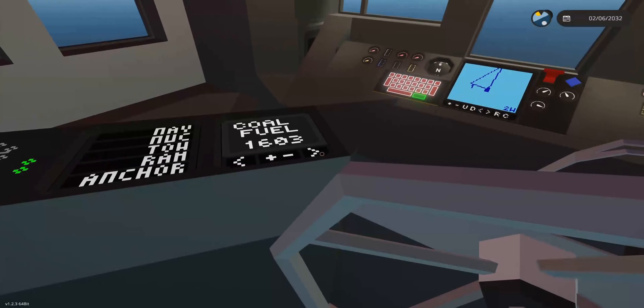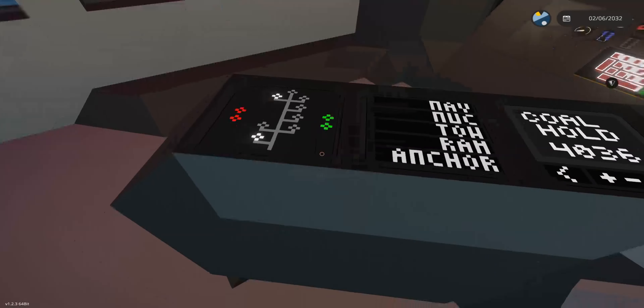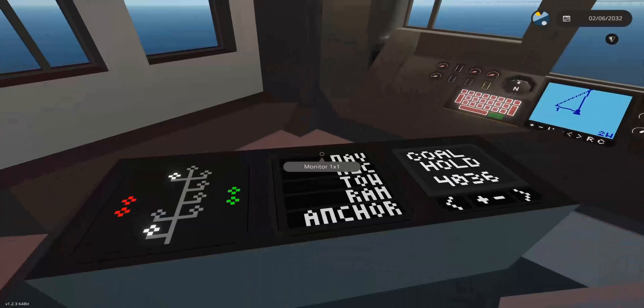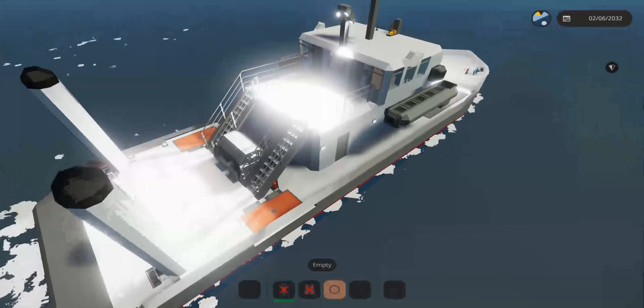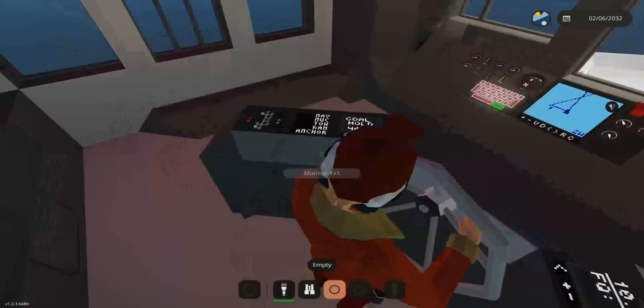We've got his information panel, which I have set to speed, coal fuel, wind speed, and coal hold. Then we've got his lights, and a couple of additions of my own — a few deck lights connected to the system, just to make things easy.